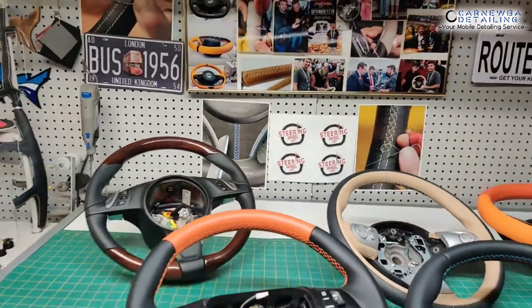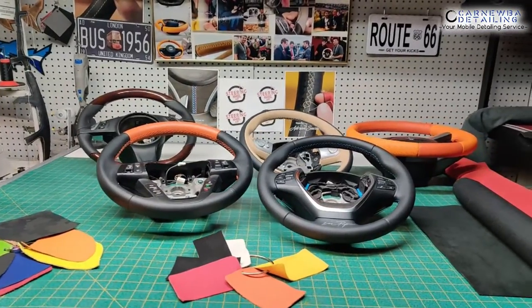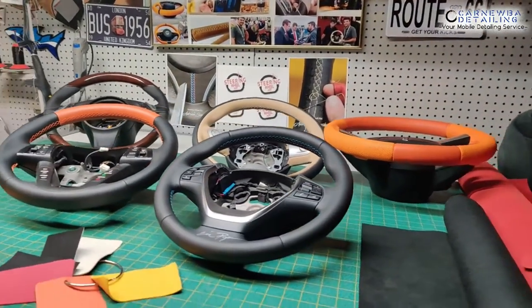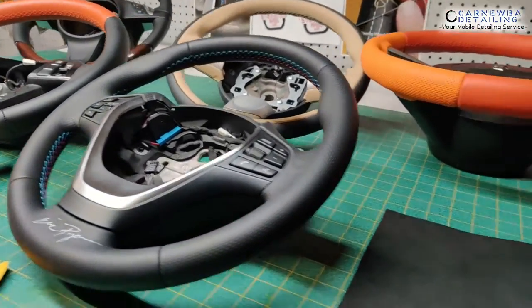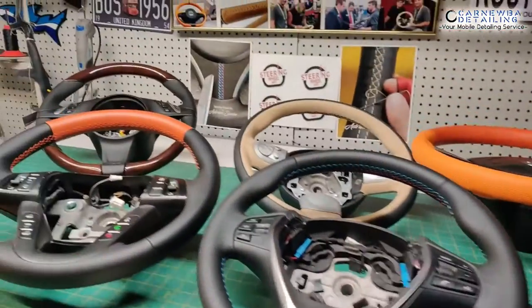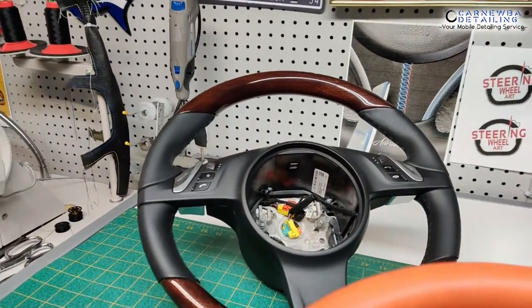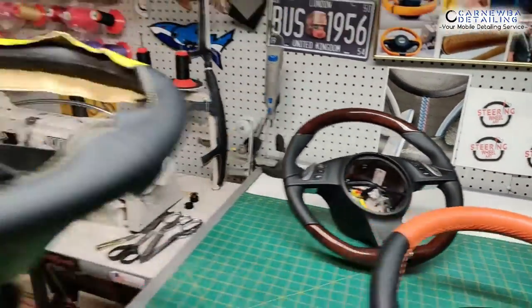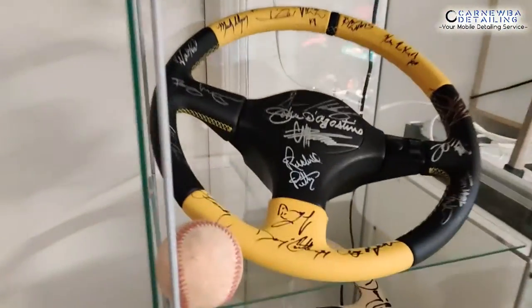All right guys, so this is what Steering Wheel Art is. Adrian is basically a craftsman. He's an artist when it comes to steering wheels. He makes custom designs, everything from leather, Alcantara, and things of that nature for steering wheels over here in Arizona. He makes some pretty beautiful things, and he has some special ones as well, autographed models and things of that nature.